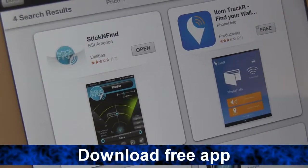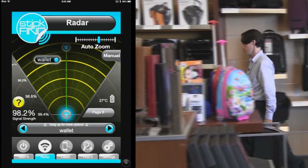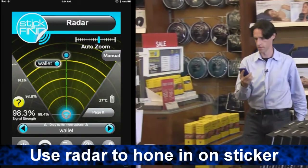To use, simply download a free app for your Apple device. Use the radar feature of the app to hone in on your tracking sticker.